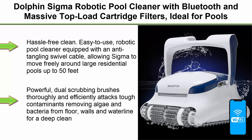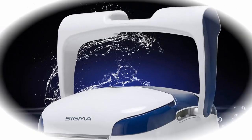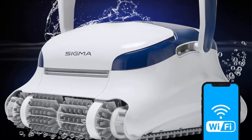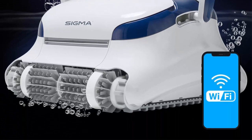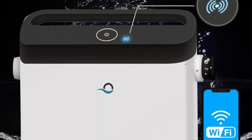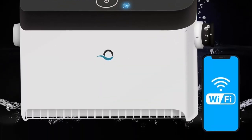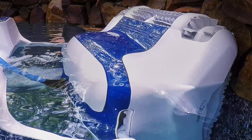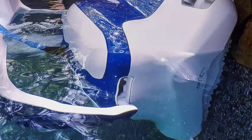Hassle-free clean. Easy to use robotic pool cleaner equipped with an anti-tangling swivel cable, allowing Sigma to move freely around large residential pools up to 50 feet with ease. Backed by a 3-year quality assurance. No messy bags to clean. Massive top-loading cartridge filters capture and trap fine and ultra-fine debris for an optimal clean swimming pool.